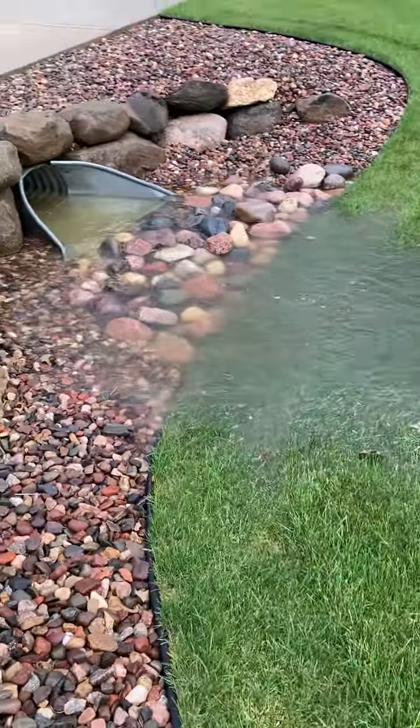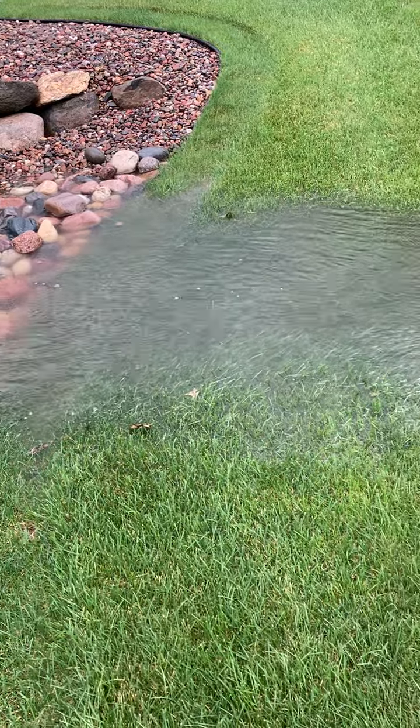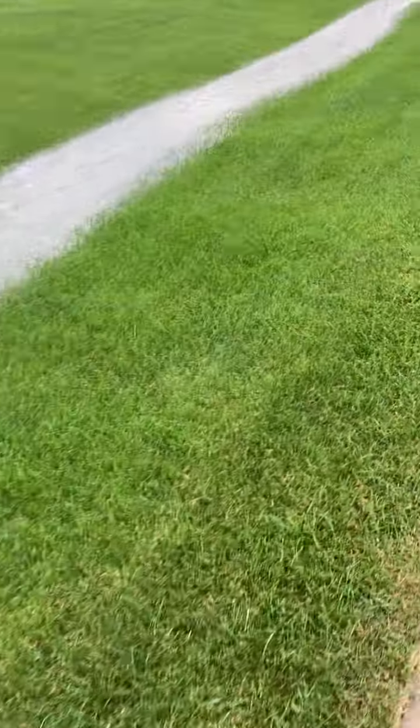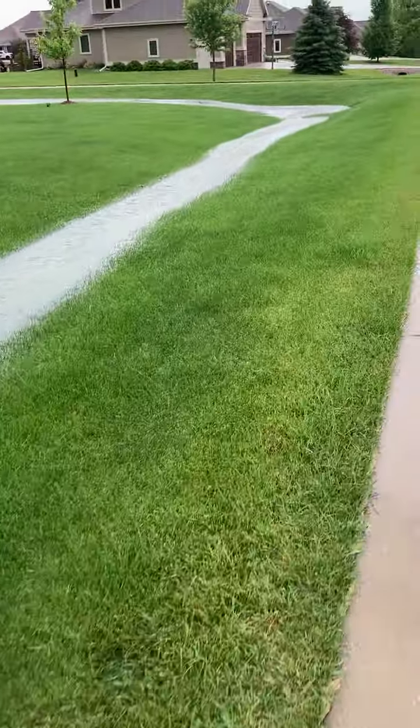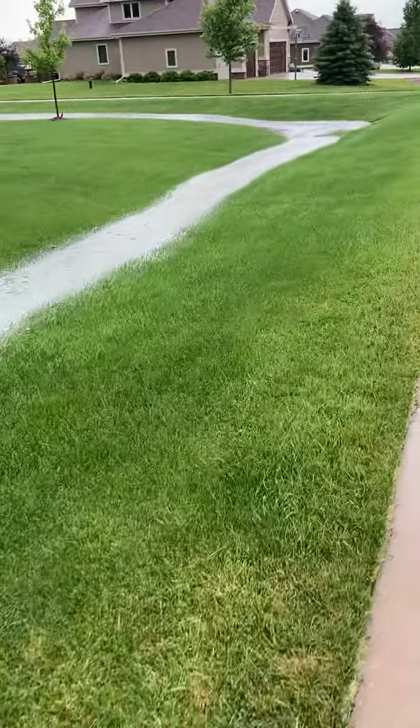Little pond there. Any fish? No. I've actually never come down and seen this side of the Ditch River.